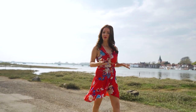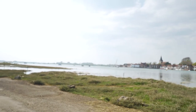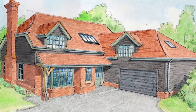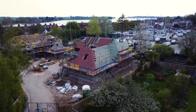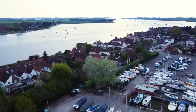Situated in Old Bosham, in the heart of this harbour village, just one road back from the waterfront, is this opportunity to purchase one of two executive homes ready for occupation in late summer. Tucked away at the end of a quiet tree-lined private cul-de-sac, this imposing five-bedroom detached home is one not to be missed. With rear pedestrian access into the adjacent boat park and into the core of the village, you can be at the waterfront within minutes. The property is accessed from a private drive.